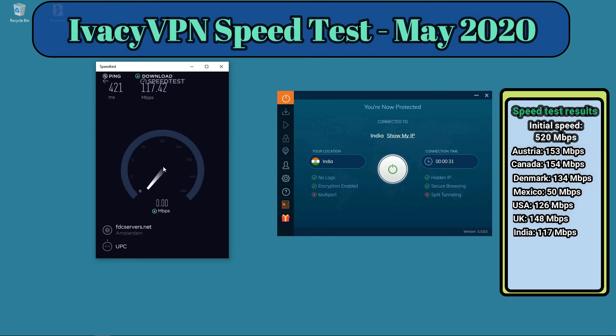We got 117 megabits per second for India. That's a great speed for India, because most VPN providers have really slow servers there. Ivacy VPN proves that they're a fast VPN provider.